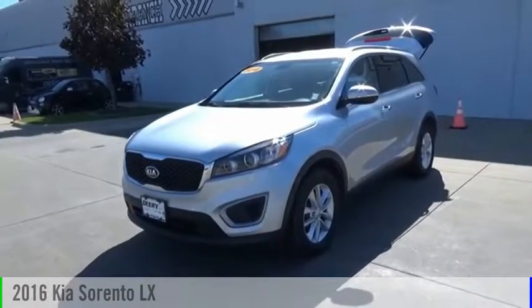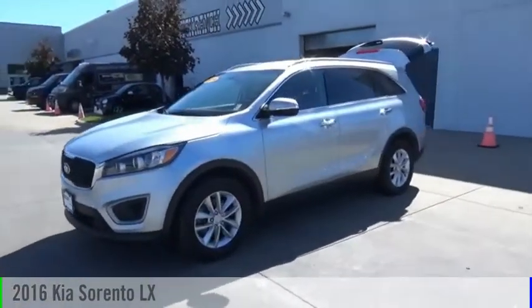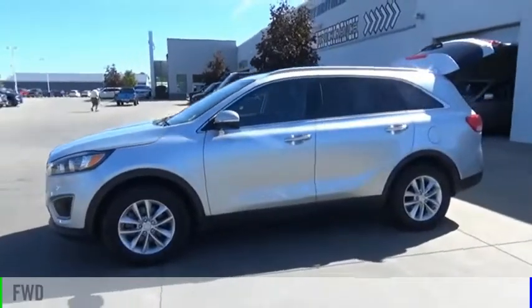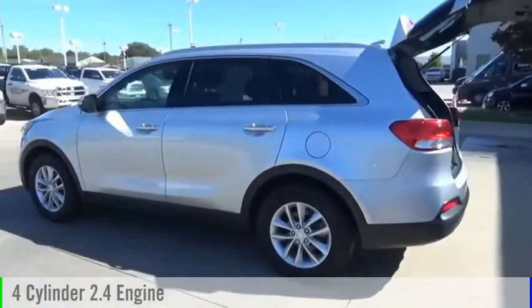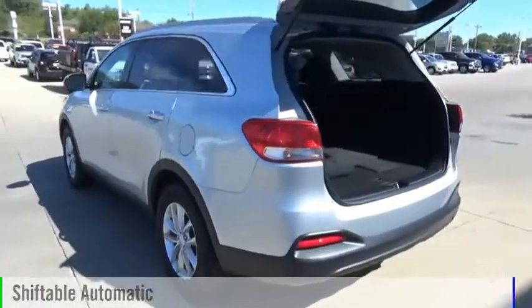We are pleased to show you the 2016 Sorento. This vehicle is powered by a front-wheel drive, four-cylinder, 2.4-liter engine, and comes with an automatic transmission.